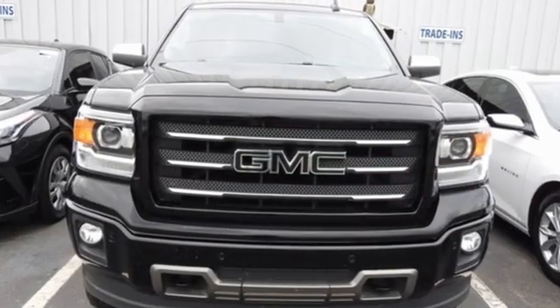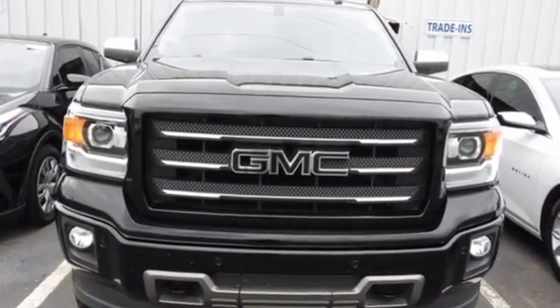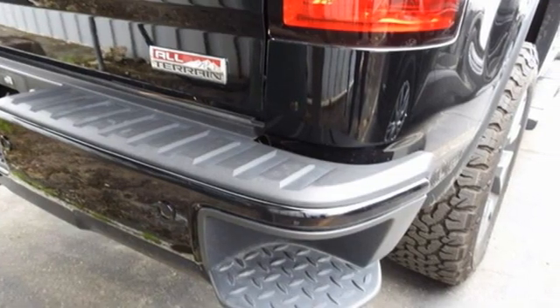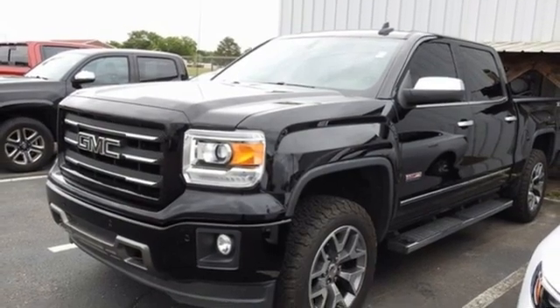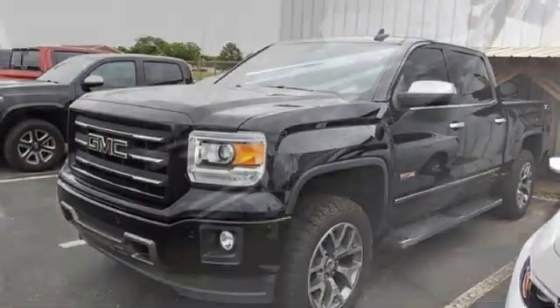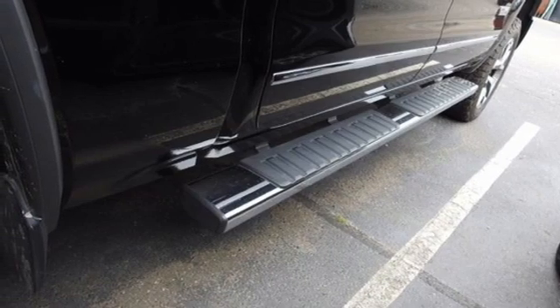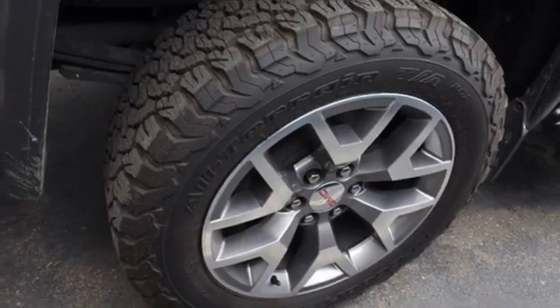V8 engine, 4-wheel drive, automatic transmission, trailer brake controller, streaming audio, memory exterior door mirror settings, front heated leather bucket seats, trailer hitch receiver, electronic shift on the fly, rear parking sensors, and Wi-Fi hotspot.